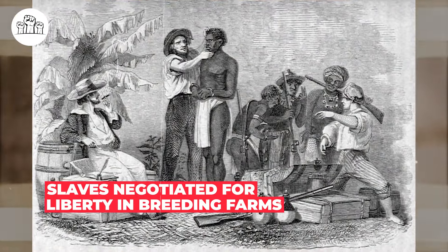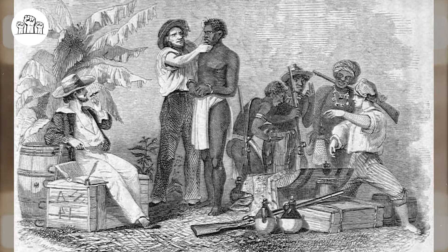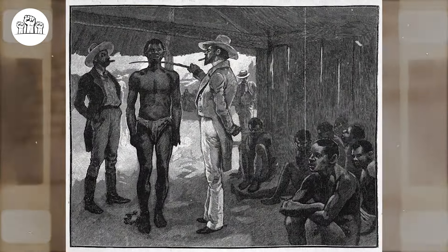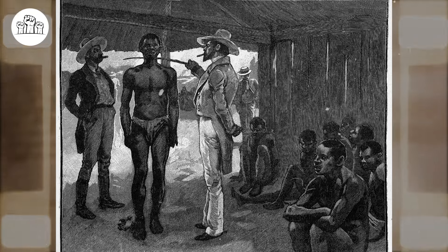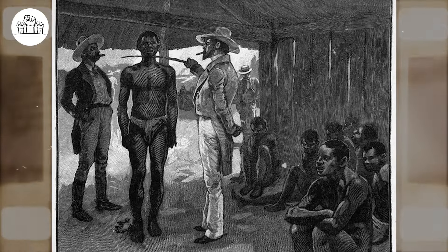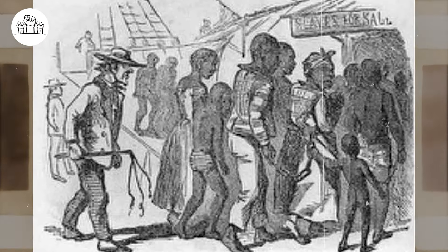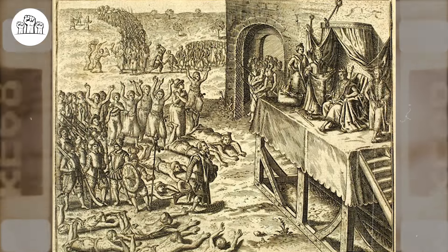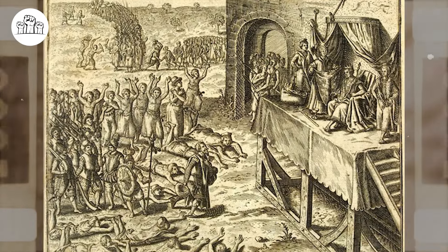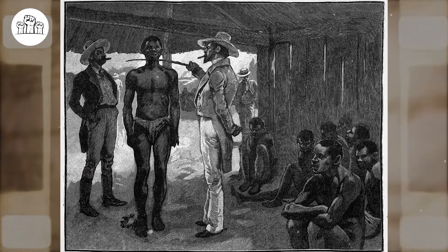Slaves negotiated for liberty in breeding farms. No negotiation had higher stakes than when an enslaved person tried to buy themselves or their loved ones out of slavery. Unless an enslaver was desperately in need of money, power lay squarely on their side, and there was little an enslaved person could do to change the calculation. Several generations could spend their lives trying to purchase a release from bondage. After negotiating a price, enslavers could have upped their price. The outcome of freedom deals rested on two exceedingly difficult things: the enslaver's promises, subject to changing self-interests, and the need for hefty sums of money. The vast majority of negotiations were not successful.